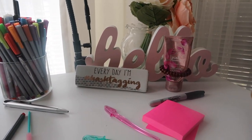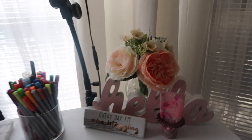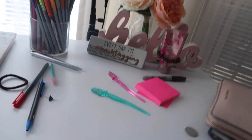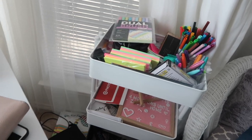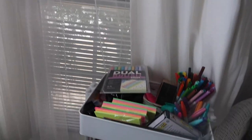This says 'every day I'm hashtagging,' which is funny. Then I have a hello sign. I have a vase of flowers — they're fake, obviously. And then I have a lotion, this is pink cashmere, with a hair tie. I have some facial erasers. My wallet because I have to go to work, and my backpack's over here. I got this crate for my birthday this year — it's in my 22nd birthday haul. The crate is from Michael's. And I have a lot of stuff that I've moved — all my crafting stuff and flashcards for school, just all my stationery.